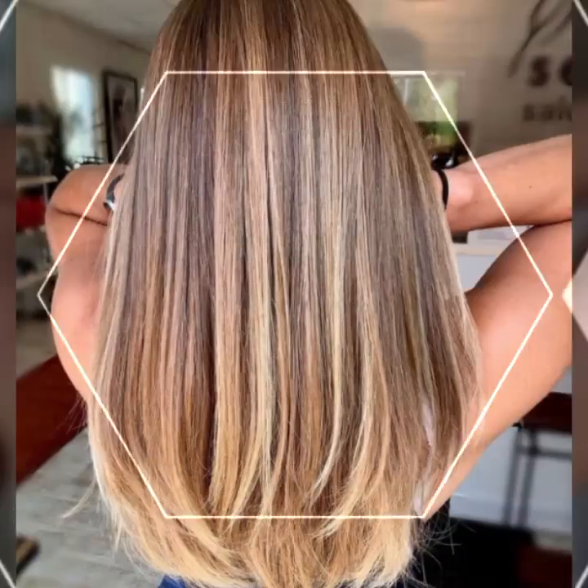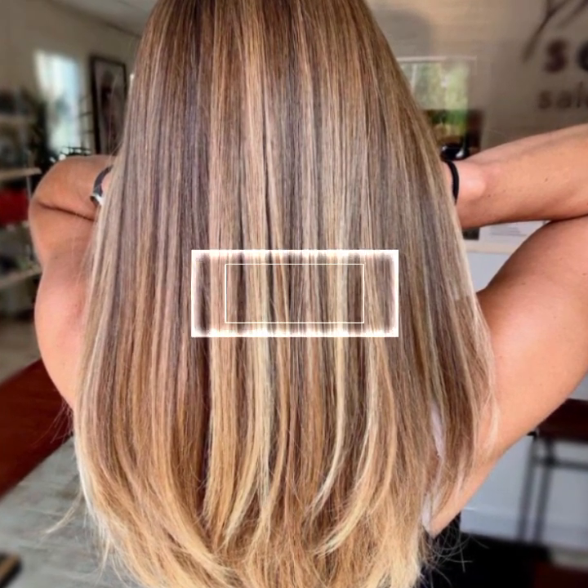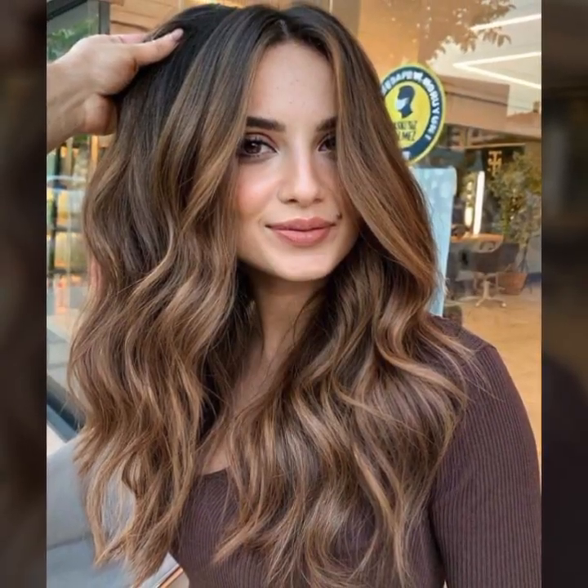Guys, watch my video till the end so that you do not miss any haircut or hair dye ideas. If you want to get a particular haircut, take a screenshot of the haircut or hair color you want. By saving the picture, you can easily get this haircut or hair dye from any parlor after watching the video.